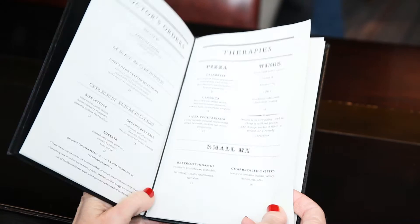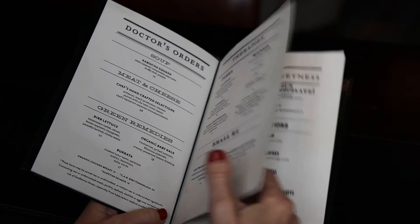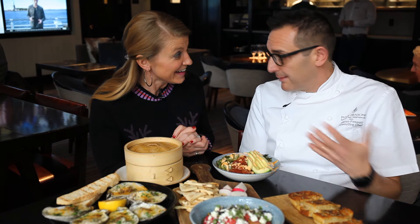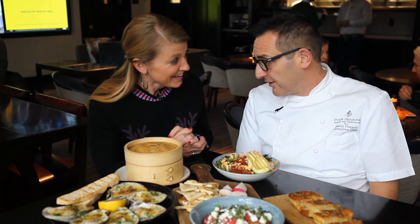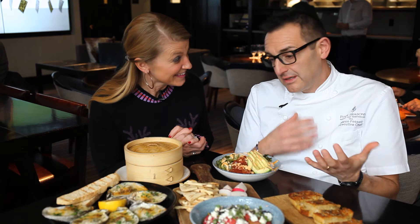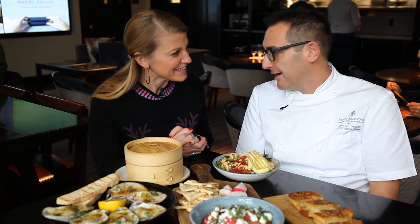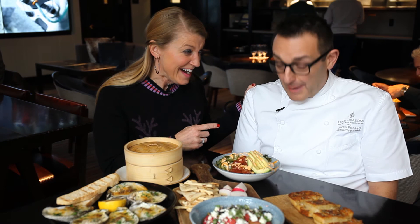Marco, when you came here they already had a good menu, but what did you want to change? There is a great restaurant and hotel here in Vail, and the chefs and colleagues are doing a fantastic job. We are trying to do something different — we want to propose something unique. It will take a little time, but the philosophy is to change the menu more often and use things you can find only here.